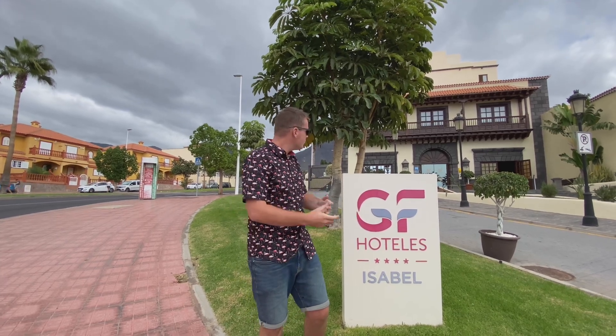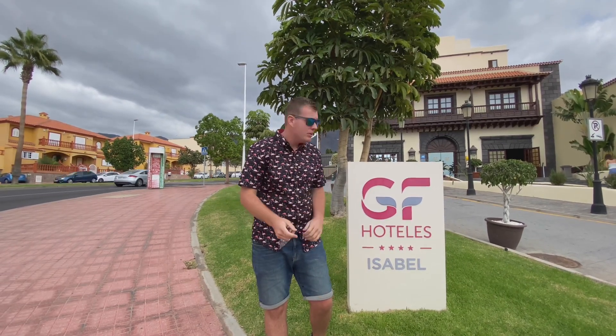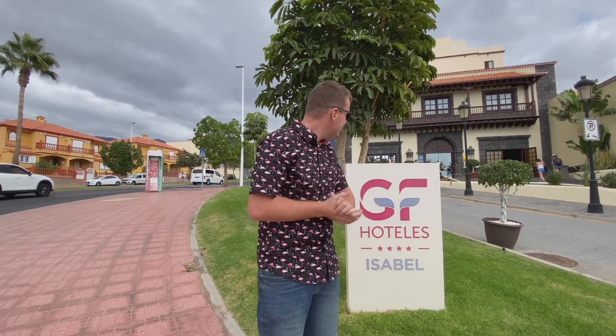It is the Isabel today — this one is four-star. The other two were five-star, so this one is a little bit cheaper as well. We're going to do a full tour; they've invited us down. Make sure you subscribe to the channel, there's loads of Tenerife content on there. Hit the thumbs up. Let's get inside, see what sort of rooms they've got and see what the price difference is — how much difference is there between the four and the five-star. I can already see from the location you're a little bit further back from the beach.